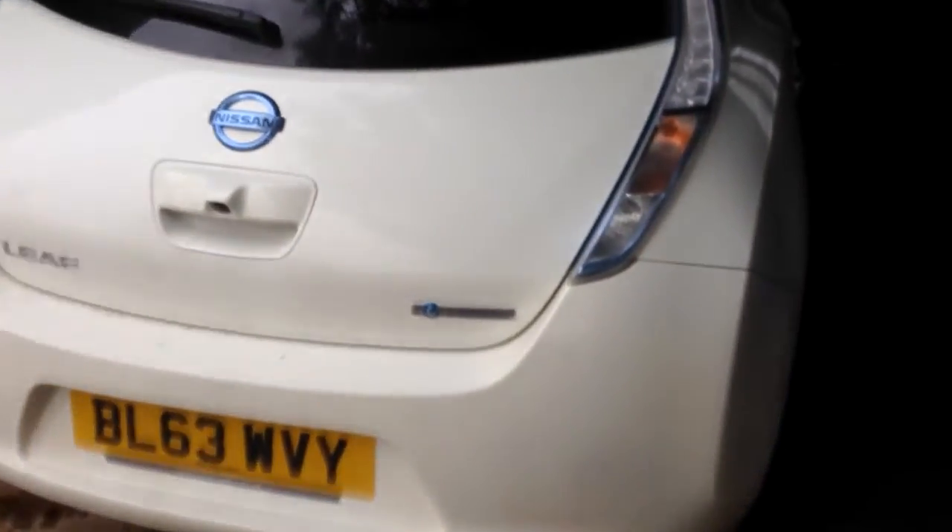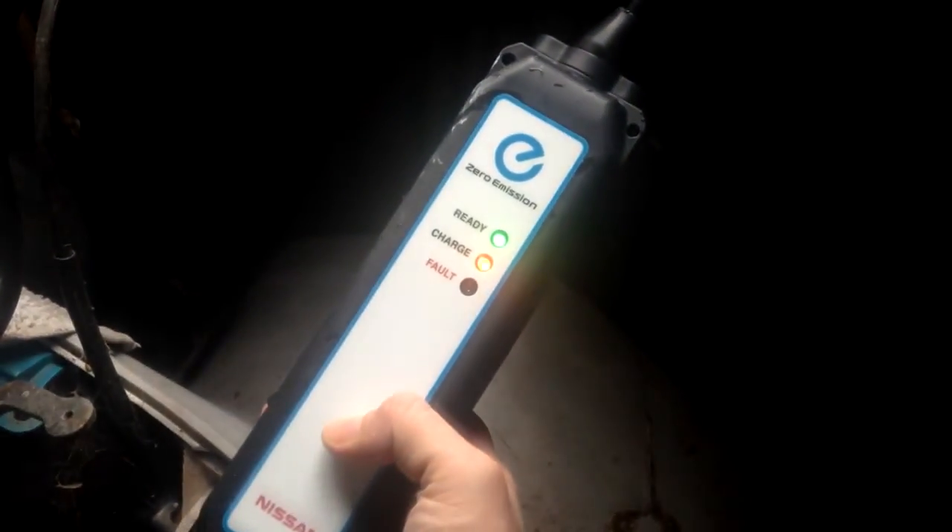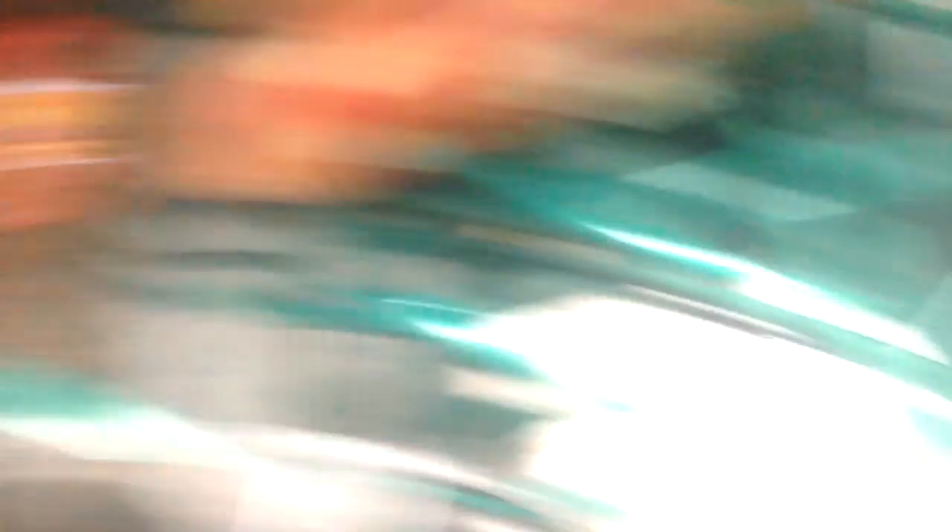We've got a bit of a power cut — reduced voltage, that's the best way to describe it. The car is still showing us charging, which is interesting. Considering we can't get lights to go on full at the house, we only get like half voltage — bulbs are very dim, in other words. But this is charging, it's all okay.